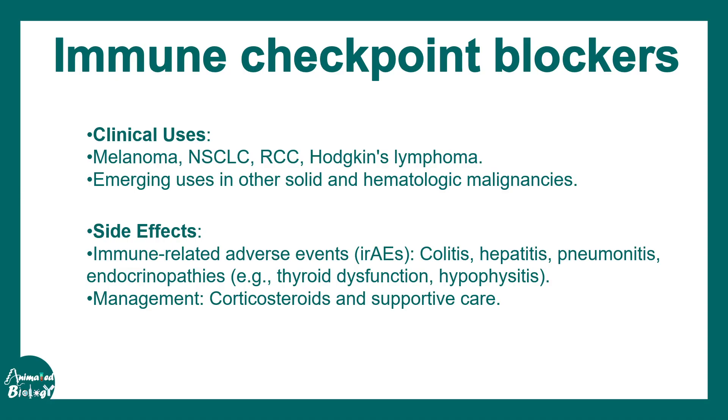Every drug has side effects, and these checkpoint blockers are no exception. They can lead to colitis and hepatitis, and there can also be cardiac complications. These side effects can sometimes be managed by corticosteroids and supportive care.